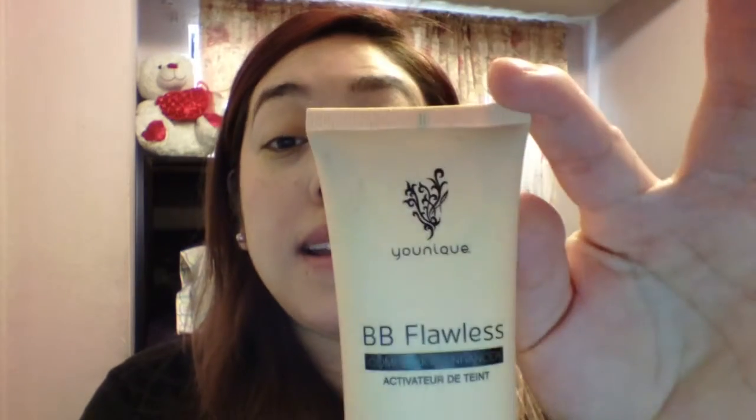BB Flawless is our moisturizer with tint. I usually use this when I do my night shifts because I don't feel like wearing makeup — I mean, who's gonna see me at 11 p.m. to 7 a.m.? Throughout those hours, no one. So this is what I use when I do my night shifts and I love this stuff.